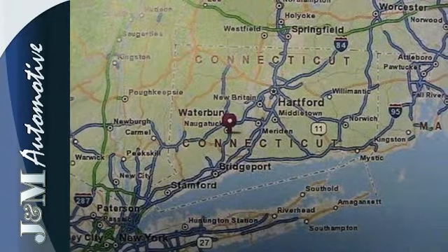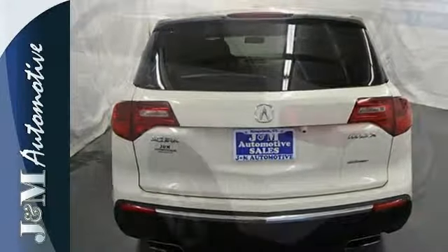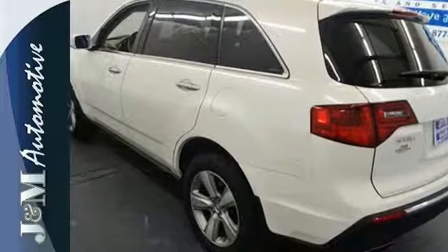The cabin of the MDX is warm and luxurious with premium leather, rich appointments, sleek high-tech instrumentation, and wonderfully comfortable seats.